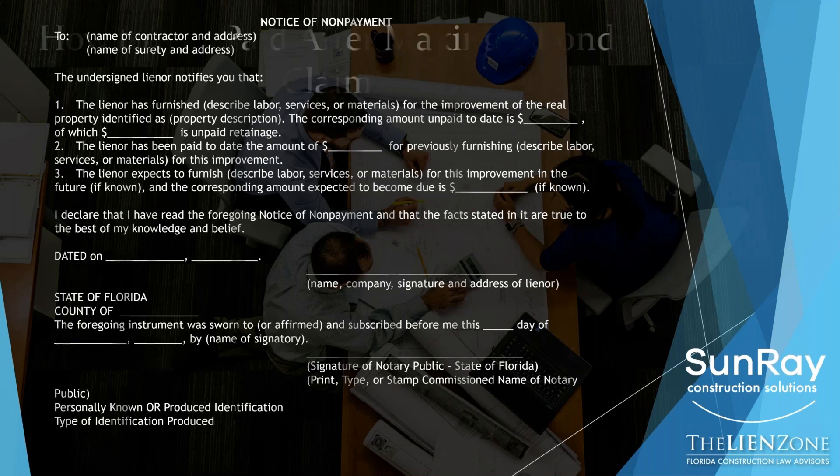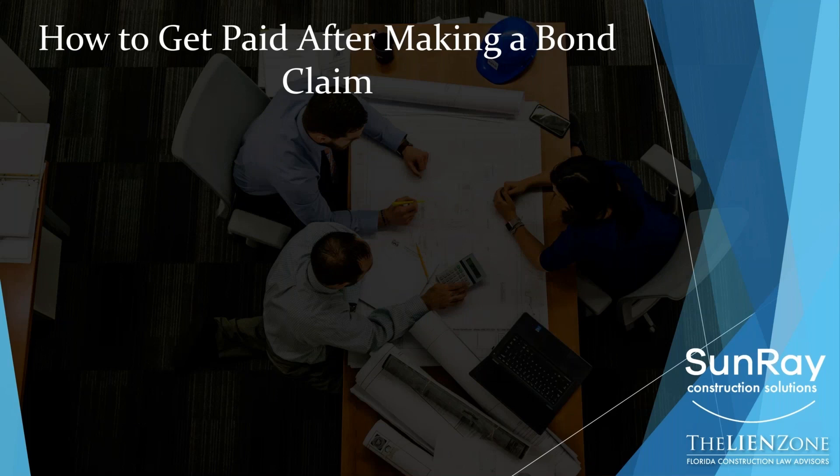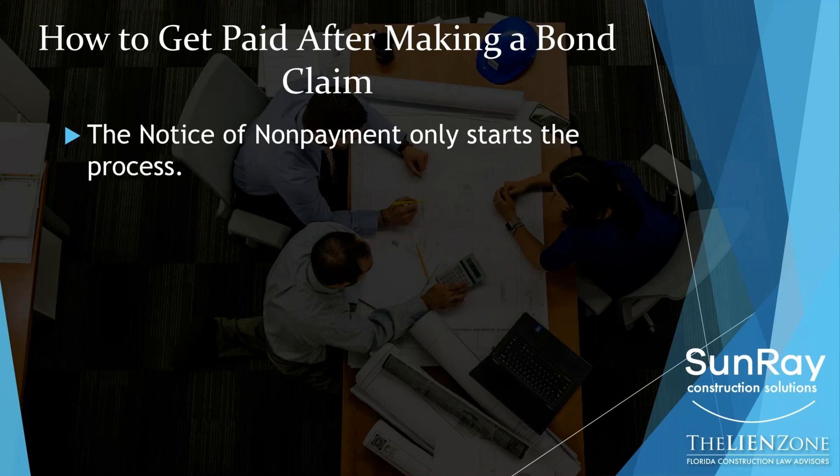And here is the form. So it looks a lot more like the lien. It gets served — doesn't get recorded — served on the contractor and the surety. And it has all of these blanks. You can download this form right from the GoToWebinar box, just click on handouts. And probably the single most significant change is that now it has to be notarized before it's served. So how to get paid after making a bond claim? The first thing you have to remember is that the notice of nonpayment only starts the process.